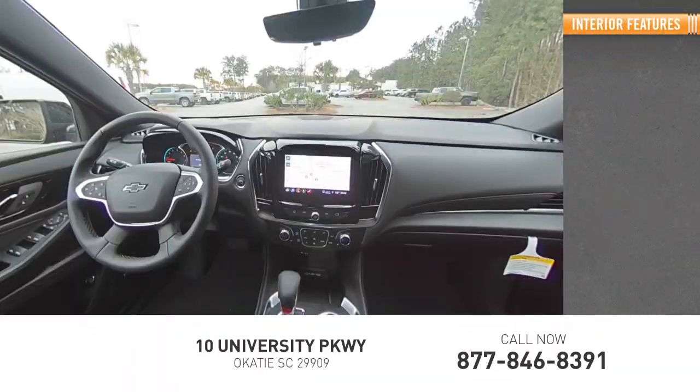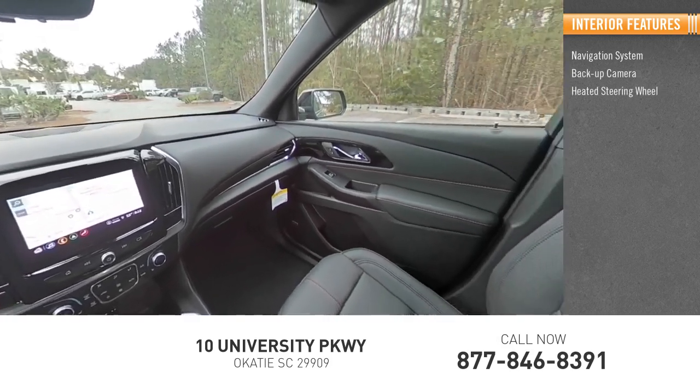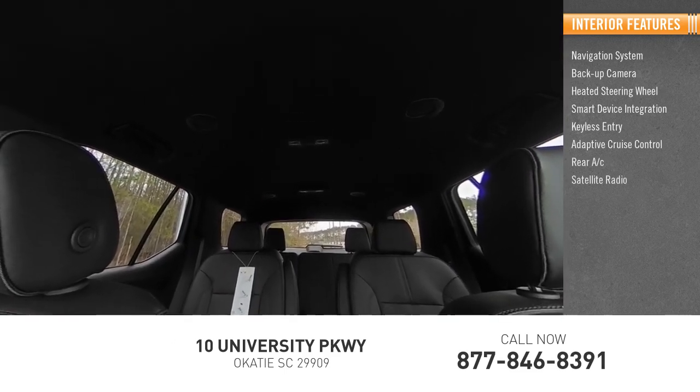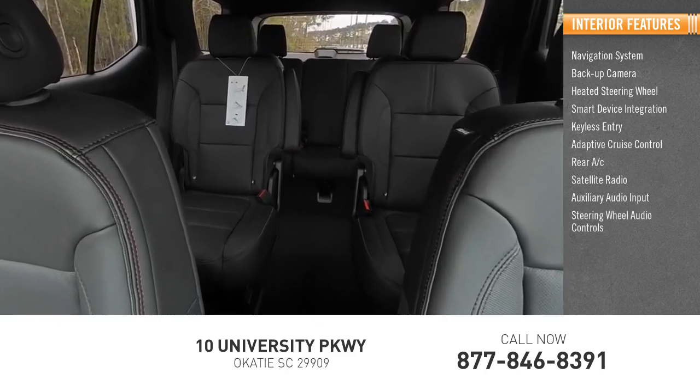Inside you'll find a navigation system, backup camera, heated steering wheel, smart device integration, keyless entry, adaptive cruise control, rear AC, satellite radio, auxiliary audio input, and steering wheel audio controls.